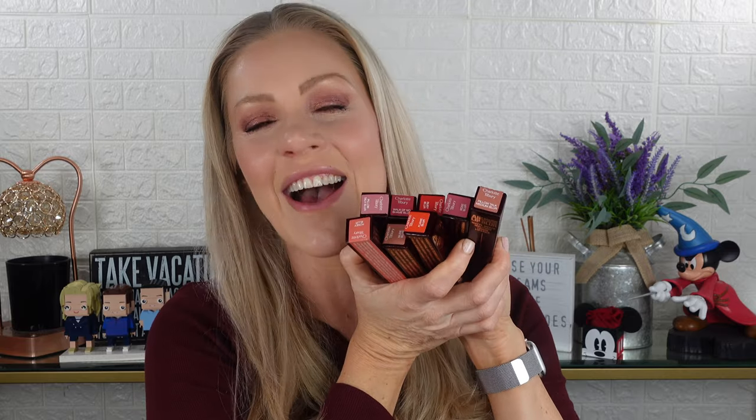Hi everyone, it's Shannon and welcome to today's video. I'm very excited because I have all eight shades of the brand new Charlotte Tilbury Airbrush Flawless Lip Blur. It is a matte — it says 'matte meets moisture' liquid lipstick. Charlotte Tilbury actually sent me all eight shades and I'm going to try them all out today.